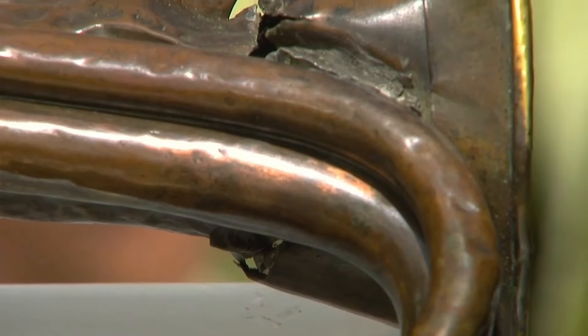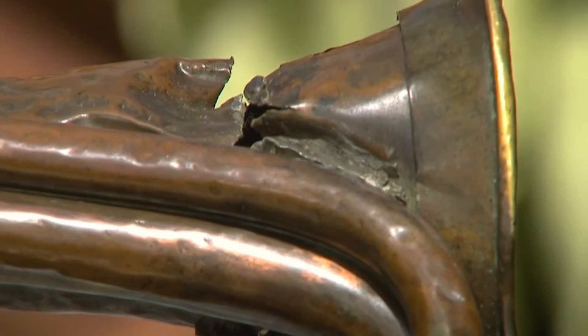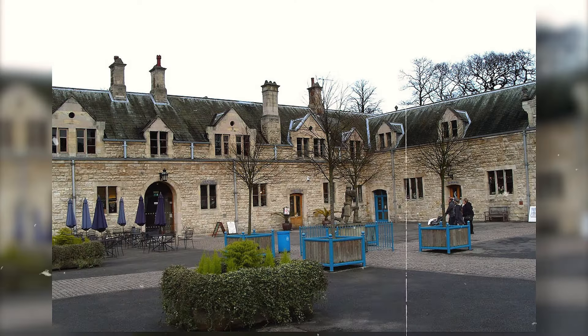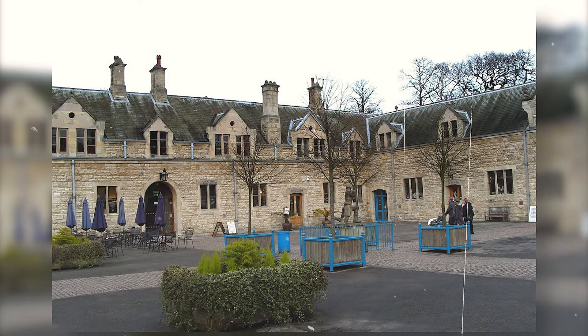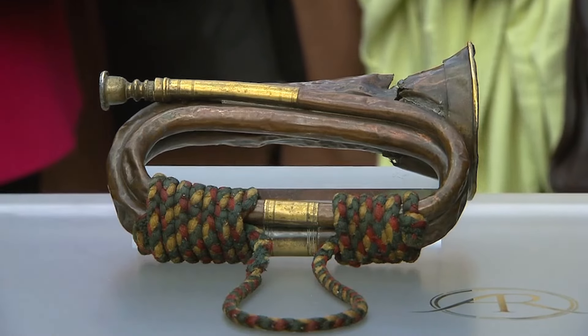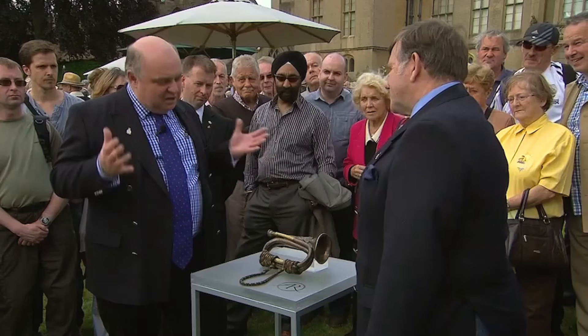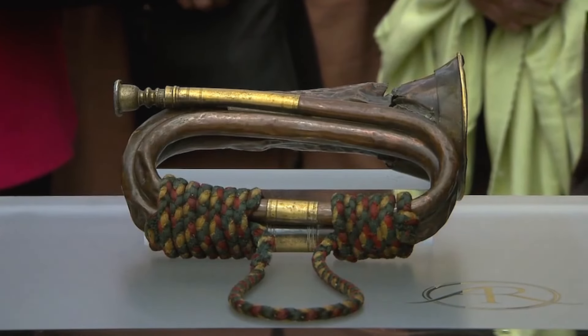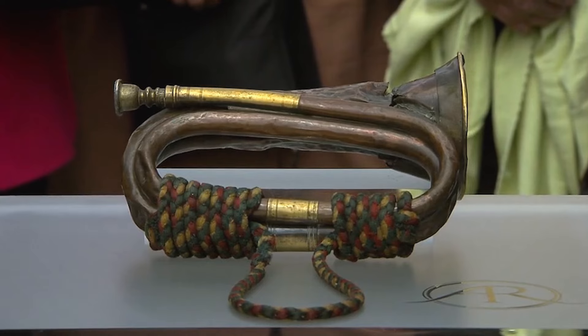Currently housed at the Queen's Royal Lancers and Nottinghamshire Yeomanry Museum, this military artefact boasts unparalleled historical provenance. This bugle symbolises the bravery and sacrifice of those who served in the charge of the Light Brigade. At auction, its intrinsic value, reflecting its historical significance, is estimated to be considerable.